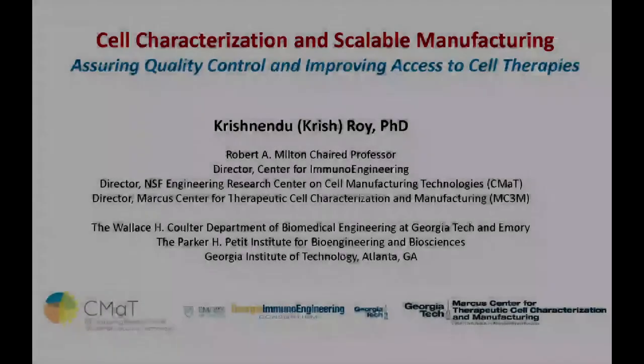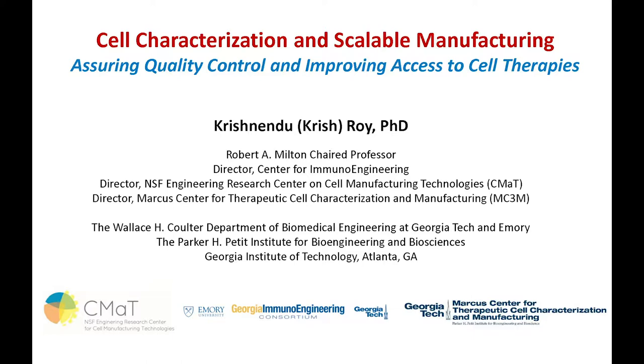Let's address the second topic, which talks about two key ingredients needed to bring safe and effective cell therapy to every patient in need — namely cell characterization and scalable manufacturing.